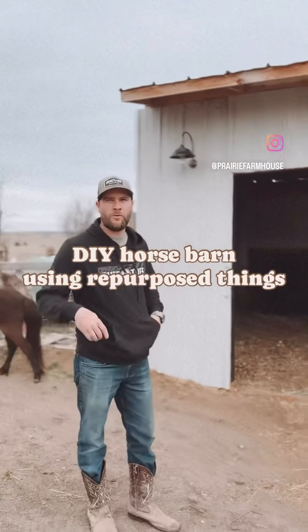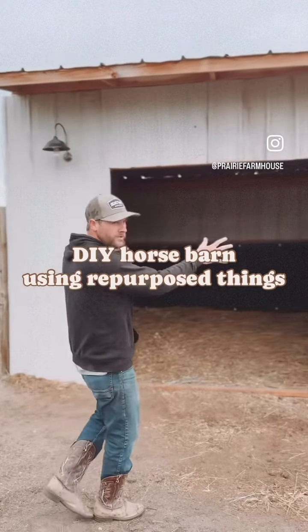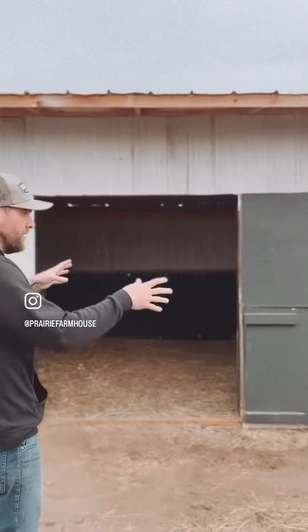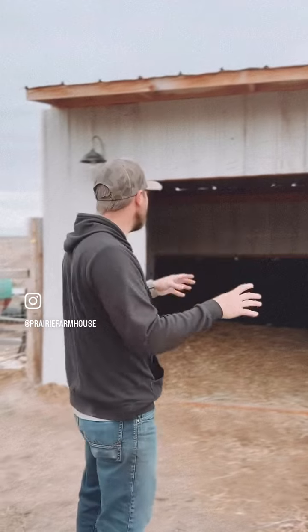Just wanted to walk you through the barn that we built. This is a two-stall horse barn, roughly 12 by 12 feet on each side, with Dutch style doors.